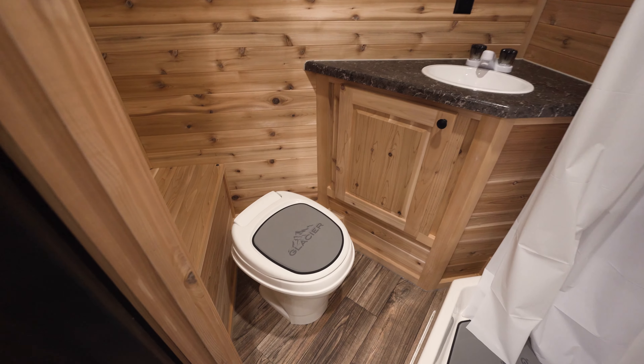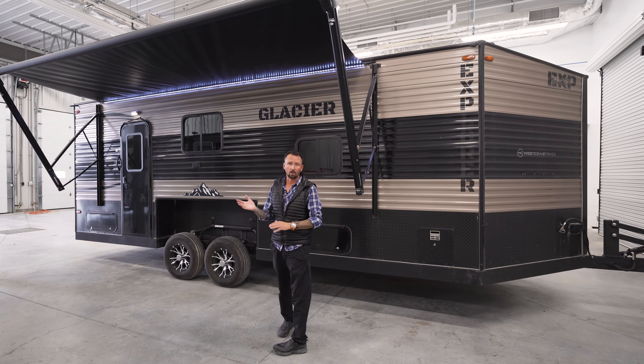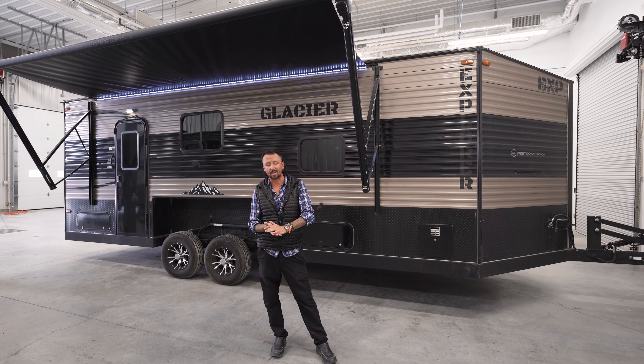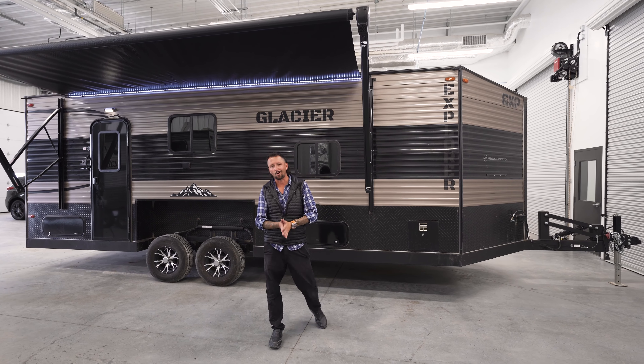So this was the 2022 Glacier 22-foot Explorer. For more information on this one or any other floor plans — they do come in a wide variety of lengths, floor plans, toy hauler options — and they are four-season campers, they can be used right from January 1st right till December 31st. For more information, contact us at West Coast Auto and Leisure.